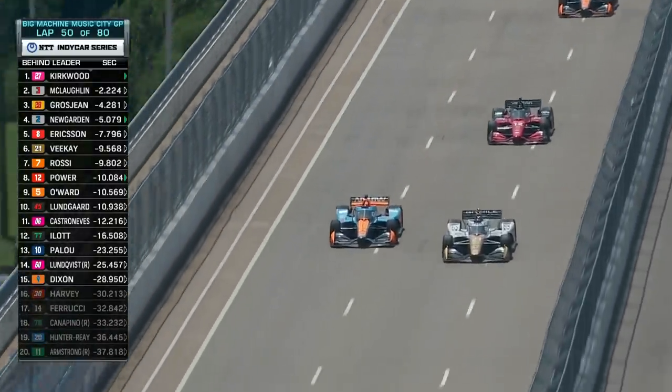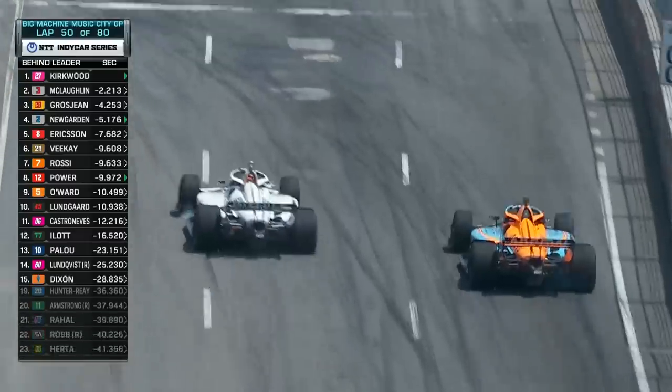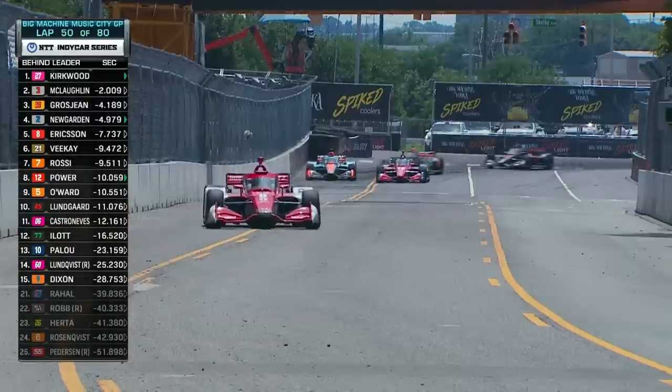Side-by-side action — Rossi and VK. Whoa, that could have been ugly. And Will Power says thanks, I'll take two positions off you.